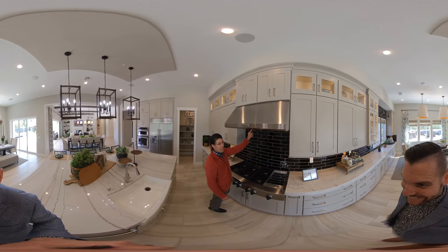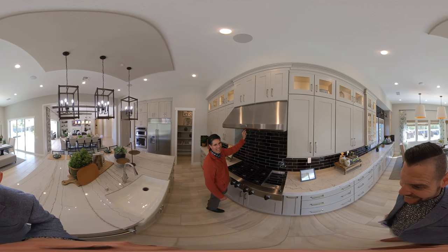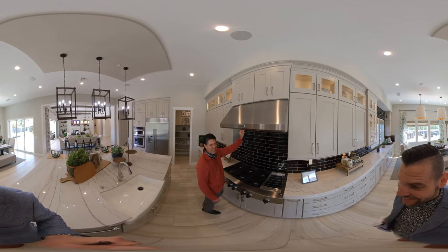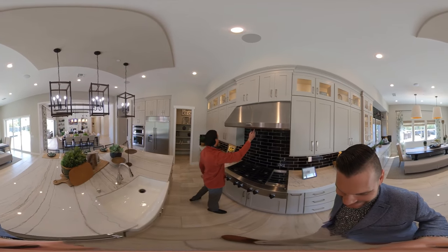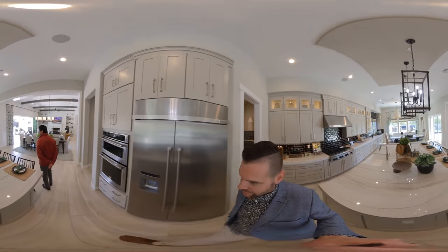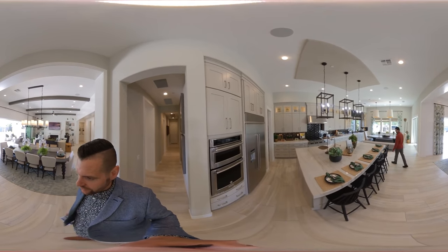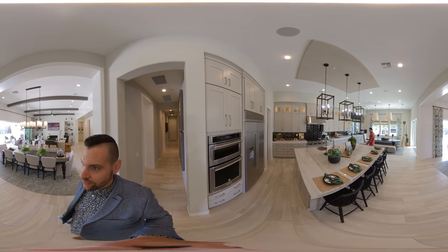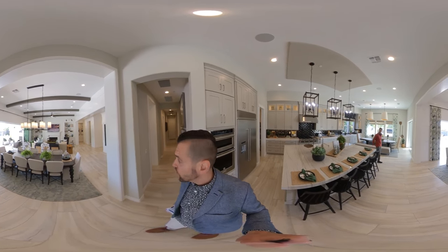What everyone loves is when I turn on the fan power — it's a 1,200 CFM fan. So if you like to cook, this is included. This is the chef's dream kitchen here. Huge island, seats five. Beautiful, beautiful open kitchen. You can see the raised ceilings — 12-foot ceilings there.